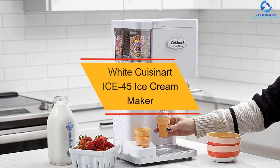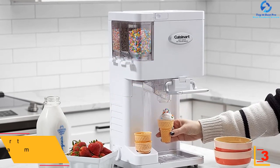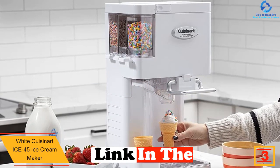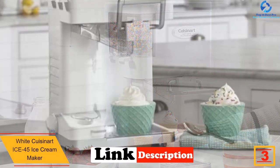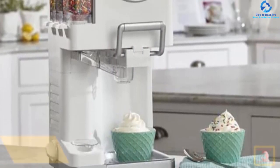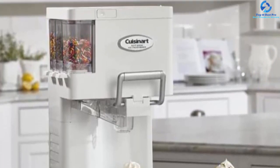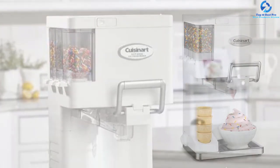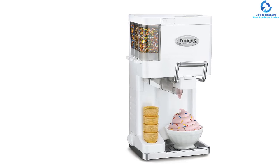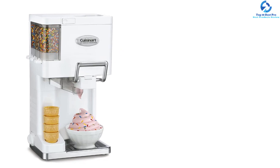At number three, we have the white Cuisinart ICE 45 ice cream maker. The Cuisinart ICE 45 will not make you waste time while making ice cream, and users are recommended to follow the manual instructions for better results. Making dessert will no longer be a huge problem with this machine, and it does not need much maintenance because it is easy to clean. Buyers can enjoy the complete automatic operation feature that helps make soft serve ice cream, frozen yogurt, and sherbet.